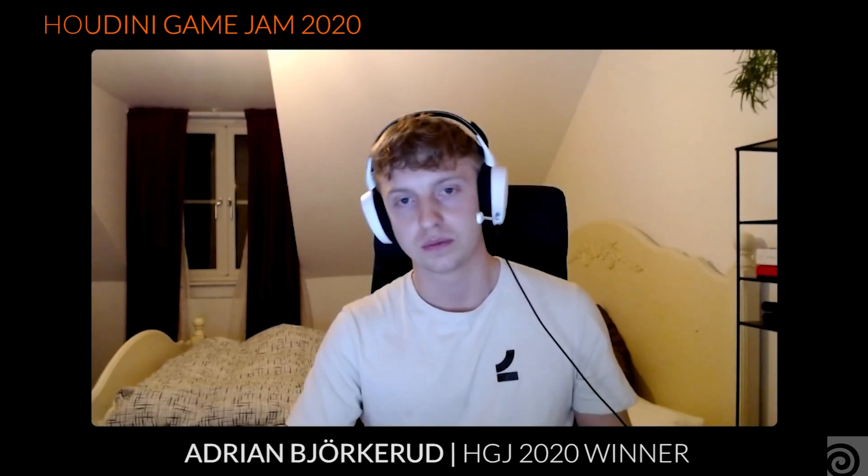Hey everyone, it's Ben with SideFX and today I am talking to the second place winning team of Houdini Game Jam. We have Erik, Gustav, Joakim and Adrian. Can each of you guys tell us a little bit about who you are?